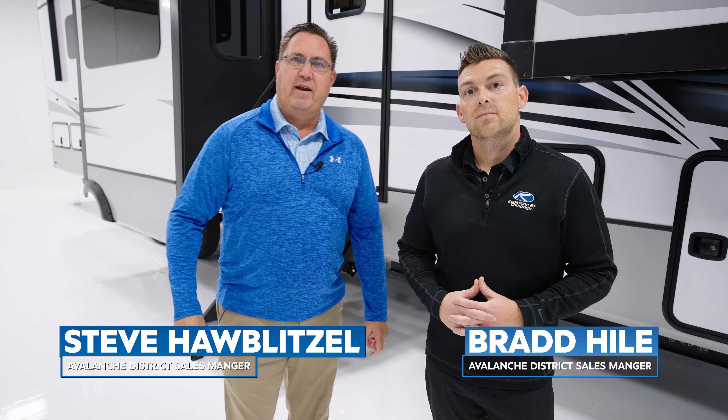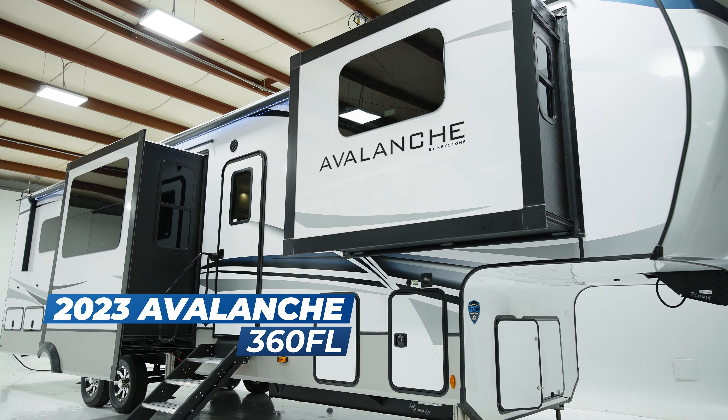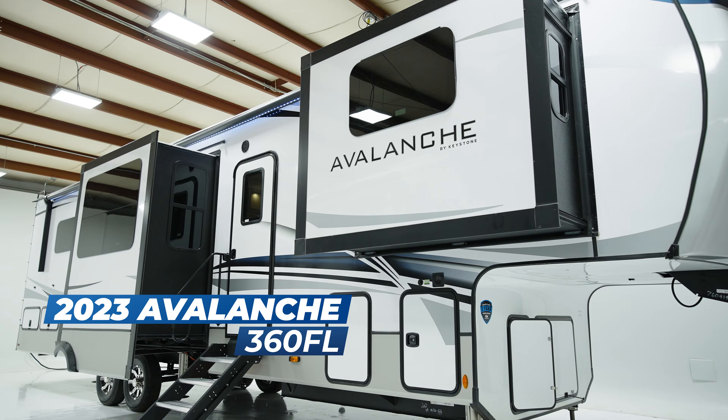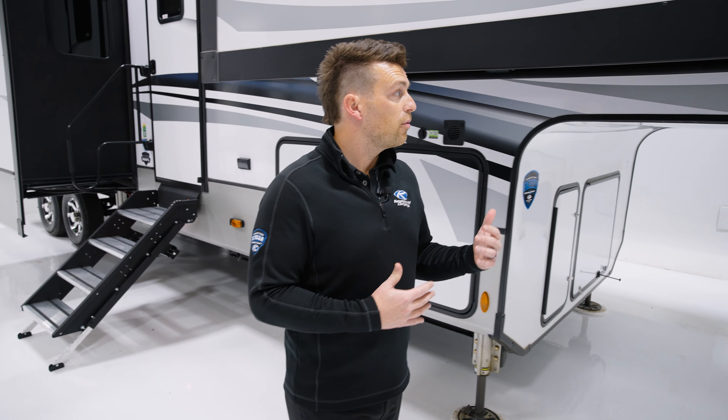Hey everybody, Brad Heil here with Keystone RV, Alpine Avalanche Division. And I'm Steve Hoblitz, also with Keystone Alpine Avalanche Division, and today we're here to show you a brand new 360 FL Avalanche floor plan. Brad, why don't you tell us a few of your favorite features up front there.